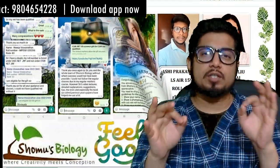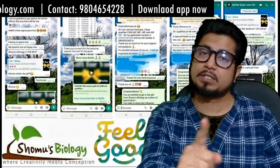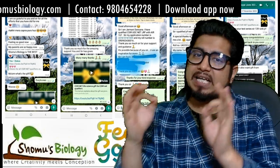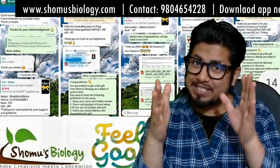Shomus Biology offers you one book called the Net Set Go book, which includes the last 10 CSIR question papers with answers and detailed explanations — not only an answer key, but full explanations with it.